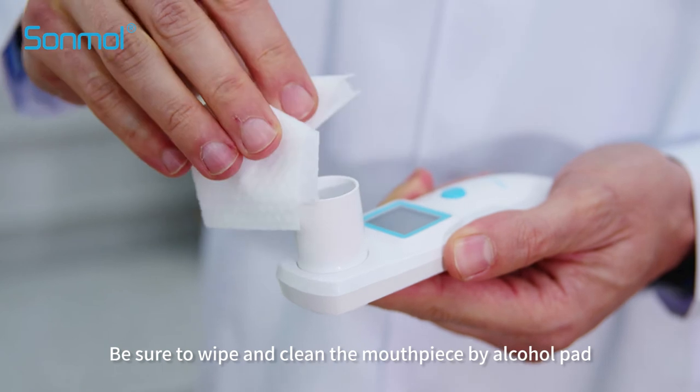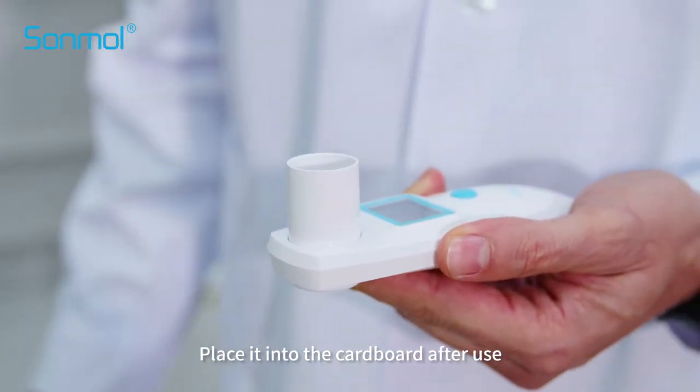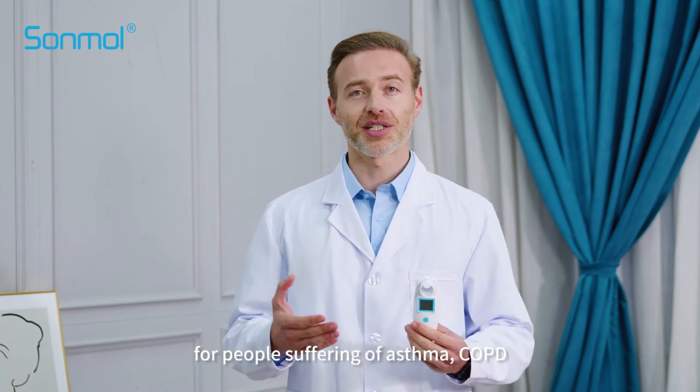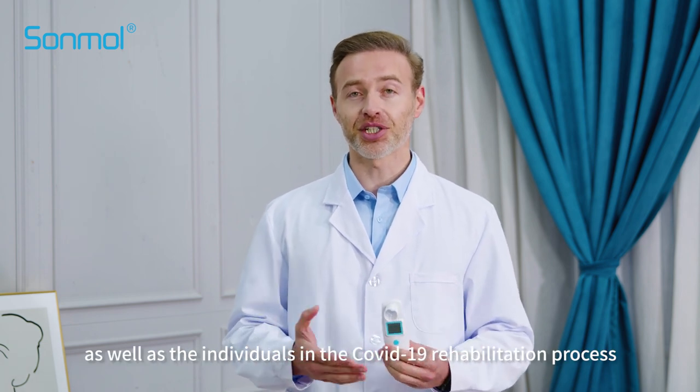Clean the device: be sure to wipe and clean the mouthpiece and biological pad, then place it into the box after use. Thanks for purchasing from us. Please follow our OneFitness breathing exercises for people suffering from asthma and COPD, as well as individuals in the COVID-19 rehabilitation process.